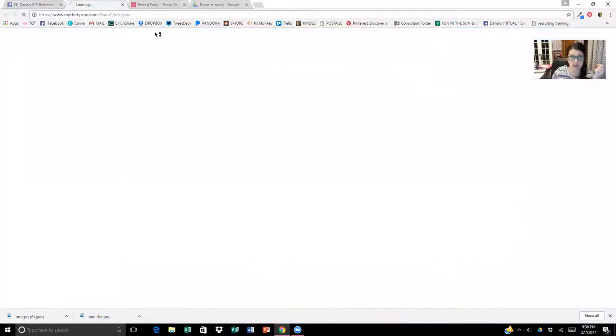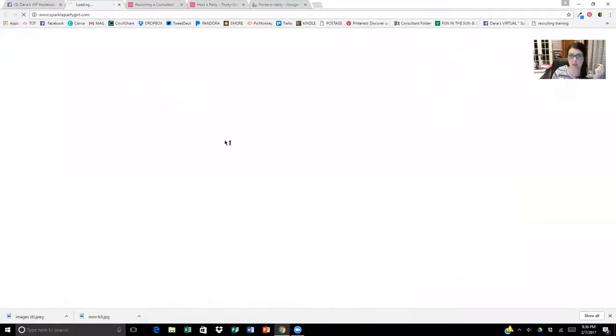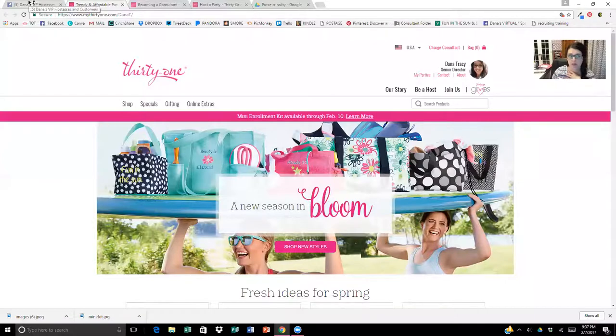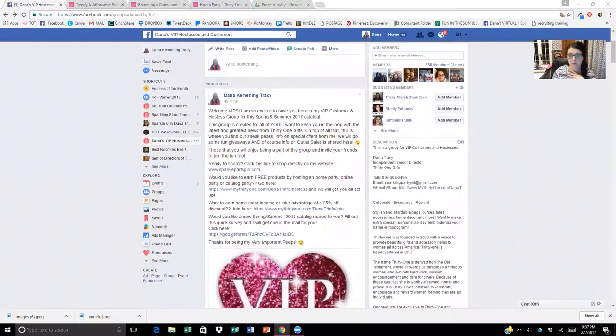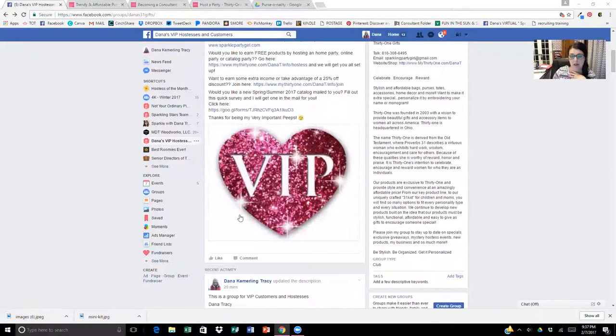Here's my pinned post — all the links I read to you earlier. If they click the link, it takes them to the host page on my website. The join link takes them to the join group. For shopping, I have a domain — 'sparkle Dana' — that I've had for several years. I also have a survey for catalogs. I use Picmonkey or Canva — those are the two I prefer. And I have a catalog survey link at the bottom.